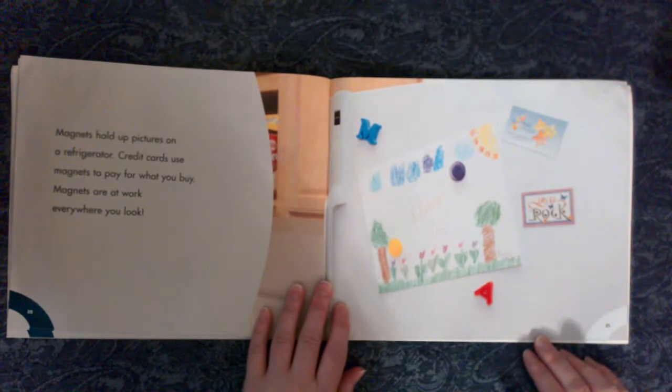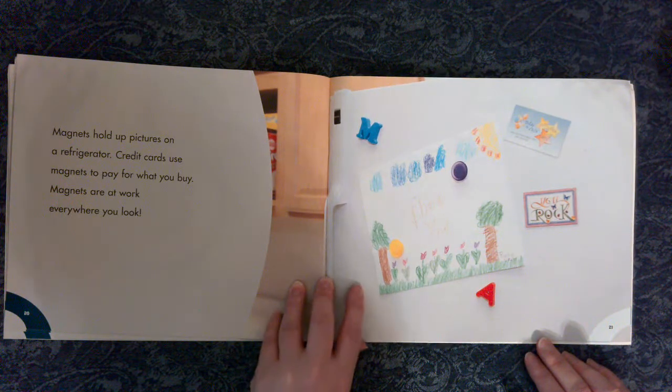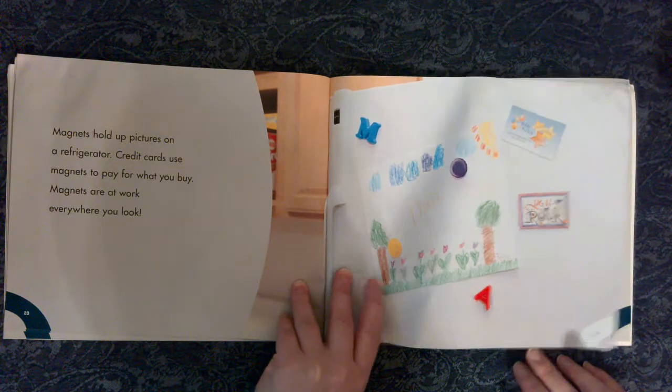Magnets hold up pictures on a refrigerator. Credit cards use a magnet to pay for what you buy. Magnets are at work everywhere you look.